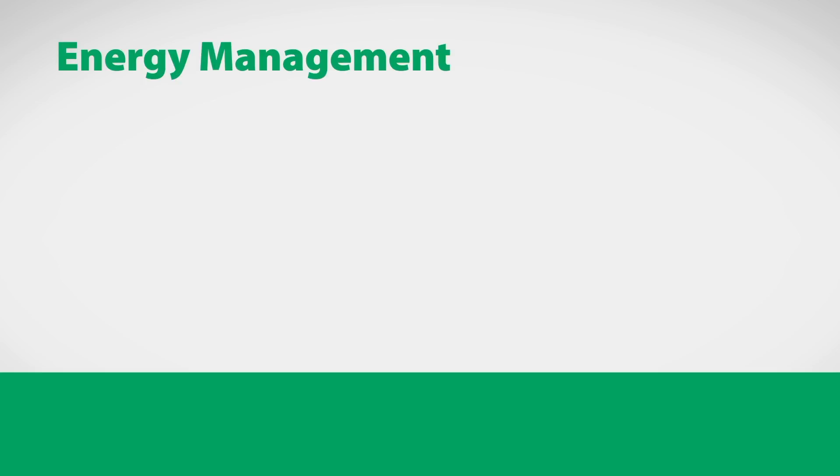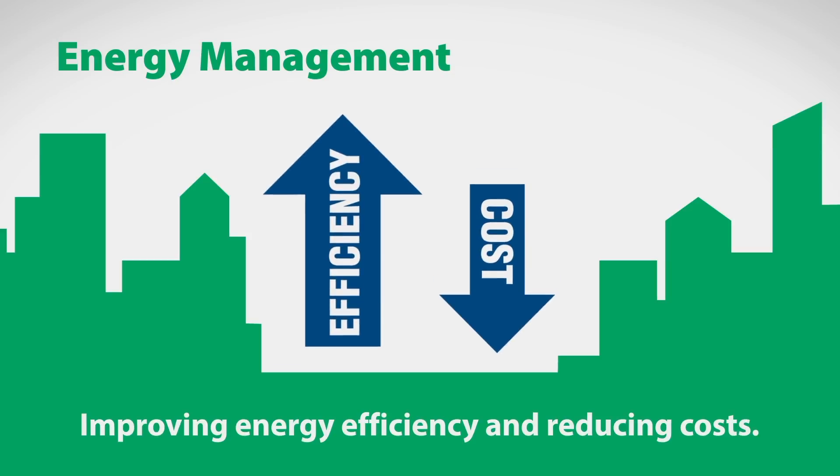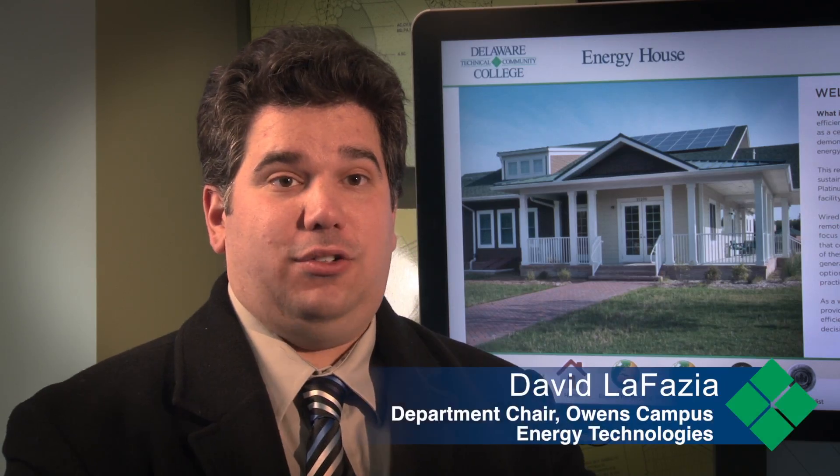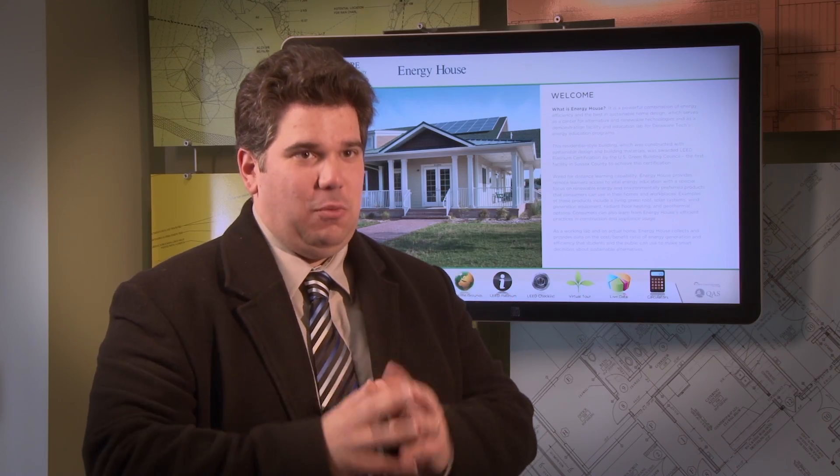With the energy management program, we train students not only for the residential applications, but also for larger commercial buildings. Our students can work in schools, they can work in hospitals. Any building that consumes energy, they can work there.